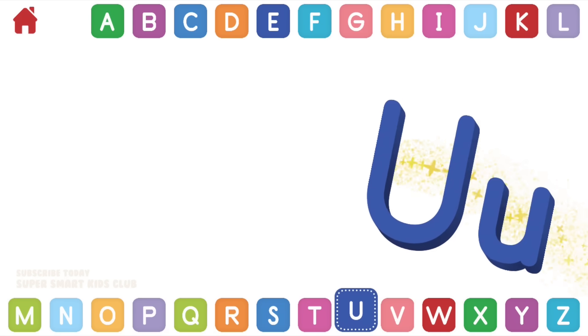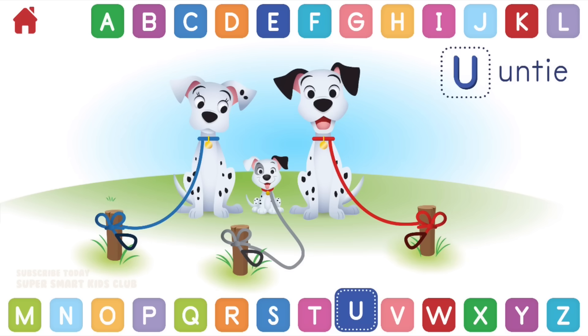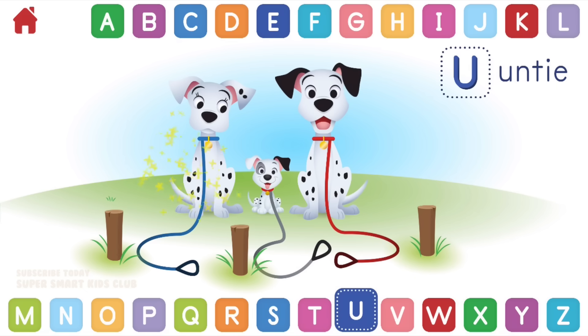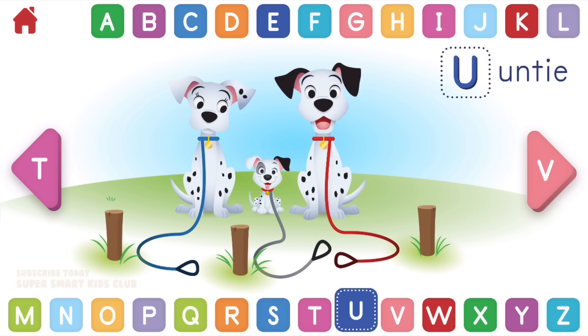Let's learn about the letter U. U makes the sounds U and U. Can you help untie the Dalmatians' leashes? Unbelievable! You untied them! U, untie.